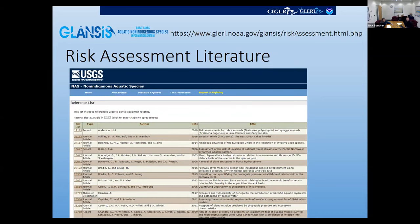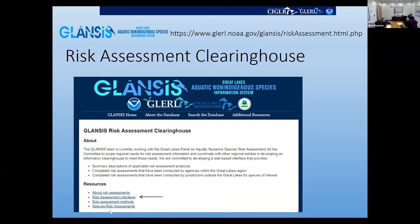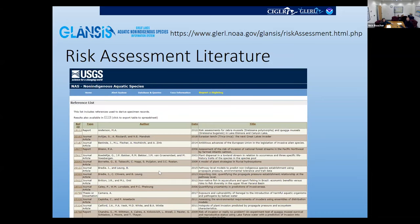The clearinghouse actually has several different levels. The first is just the literature — a straightforward leveraging of USGS NAS's reference database. We went through and tagged risk assessment literature with the keyword 'risk assessment' and can pull them back out. This is an inroad to the literature, and everything we add risk assessments to will be included here.